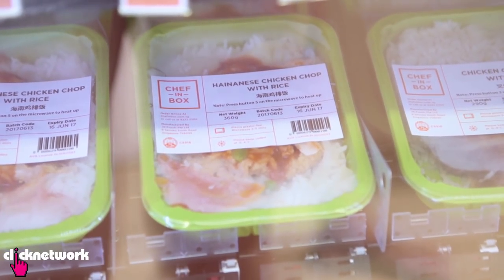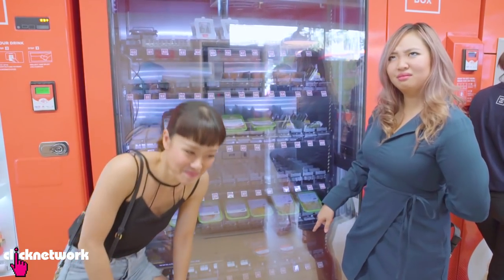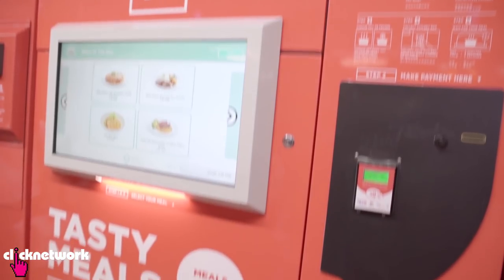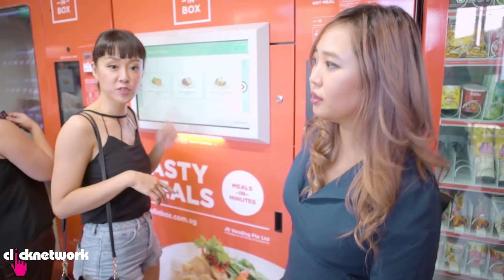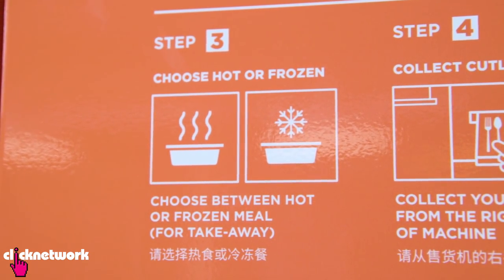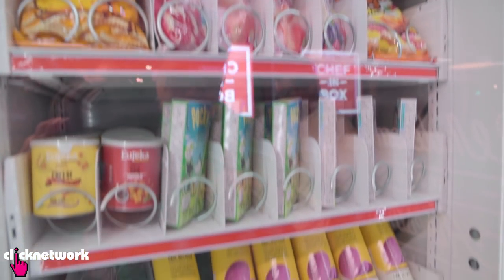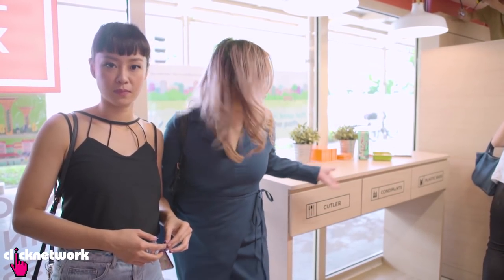There are a lot of options here: Hainanese chicken rice, fried carrot cake, black pepper beef with rice, and drinks like Ching Teng. We're at the second food vending machine, which is slightly different — you don't see the food; everything's on a computer screen and you pick from there. The first machine dispenses food in 30 seconds and you microwave it yourself. This second one lets you choose hot or cold — hot takes 3 minutes, cold comes out in 5 seconds. The last machine has snacks, and it looks really great with lots of things I haven't seen before.